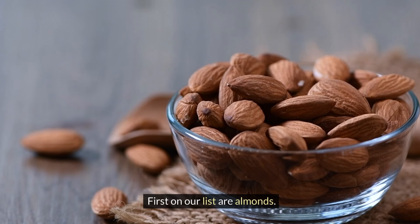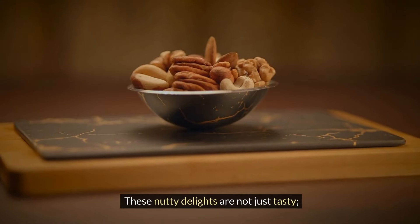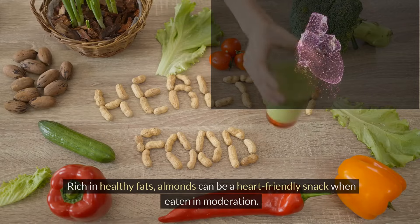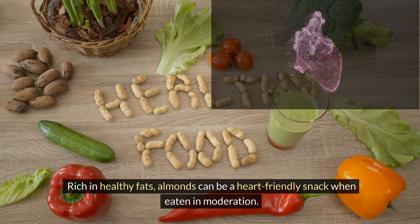First on our list are almonds. These nutty delights are not just tasty — they're also packed with nutrients that may help lower bad cholesterol. Rich in healthy fats, almonds can be a heart-friendly snack when eaten in moderation.